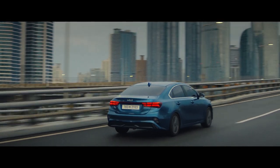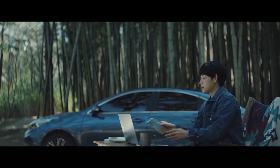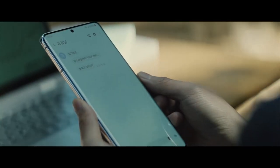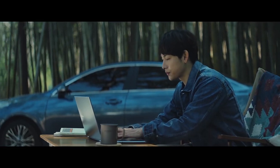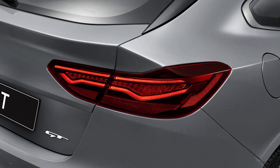Speaking of powertrains, the S, Sport, and Sport Plus still use a 2.0-litre naturally aspirated four-cylinder petrol engine, while the GT continues to up the ante with a 1.6-litre turbocharged unit.